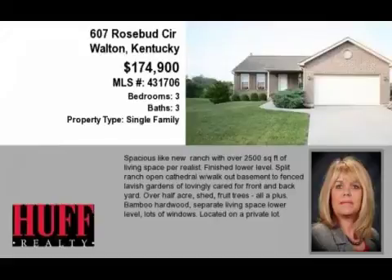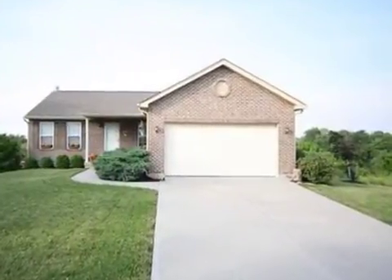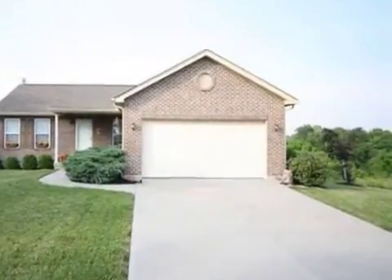This property is a three-bedroom, three full baths, ranch. This property is listed for $174,900.